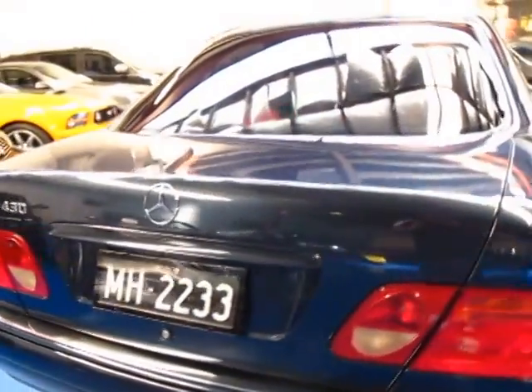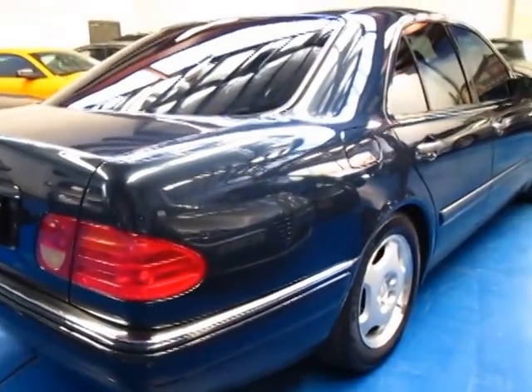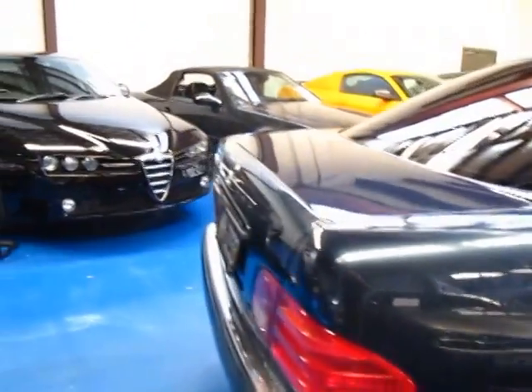The E430, being the smaller of the V8s, really should hold its value so much better than a normal E320. The car is pretty much unmarked inside and out.